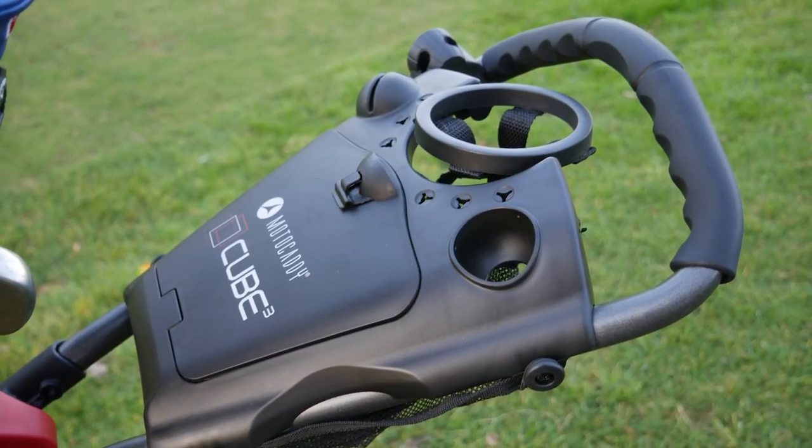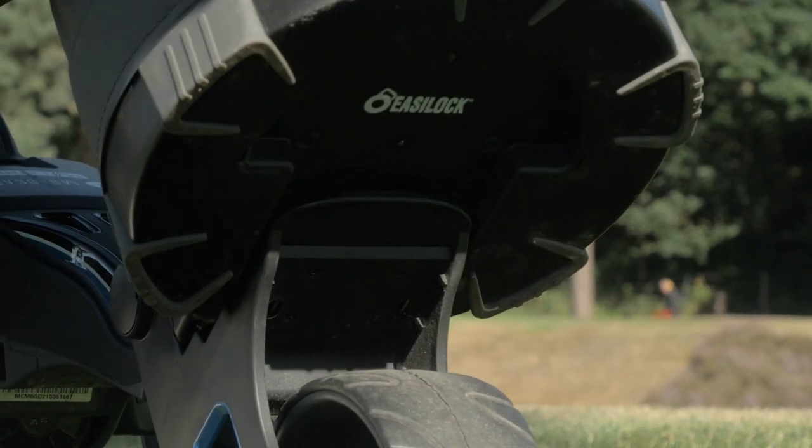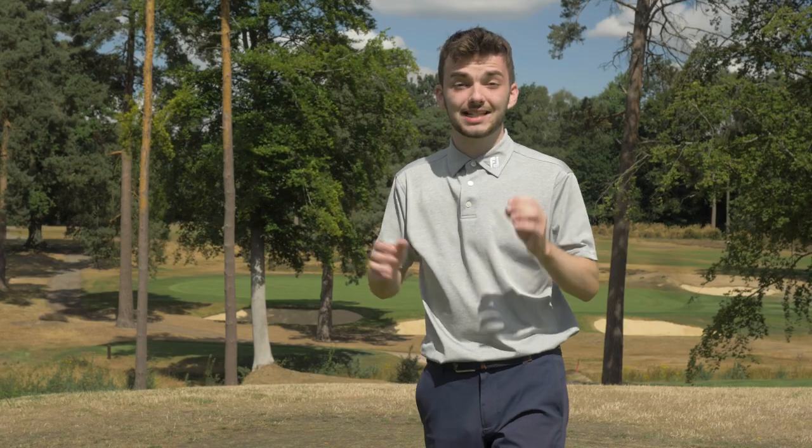Another fantastic feature is the easy lock system, which if you have a Motocaddy bag allows the bag to attach to the bottom of the trolley without the need for a bungee band across the bottom. That stops the bag twisting and it's actually a lot more secure than a band would even be. A good push cart all around, but that cube folding shape is the absolute key point — a fantastic one that's been around for a long time, really well built and really good quality.